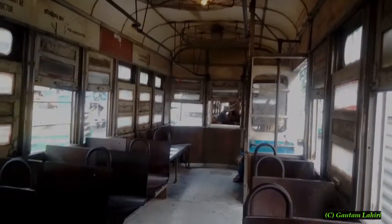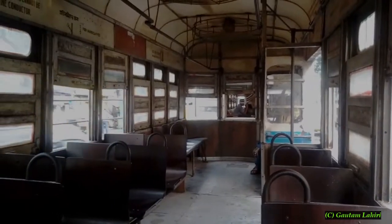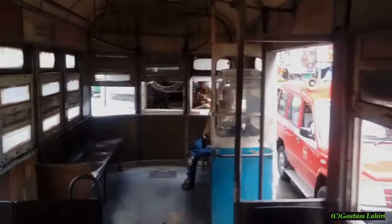This is Tram's first class cabin. Wooden seats line up on either sides. Grilled metal fans hang from the roof to prevent accidents. A metal handle rod acts as hand grab. The rear section is for ladies. The conductor of the tram who gives you the ticket is seen sitting in the ladies section.